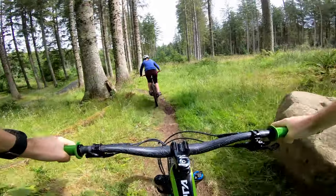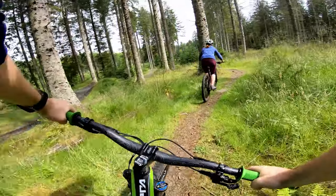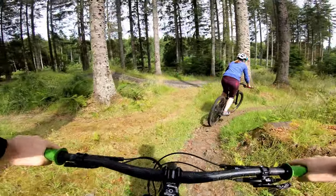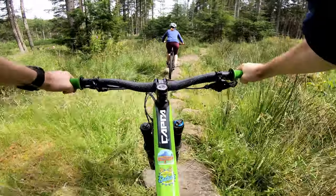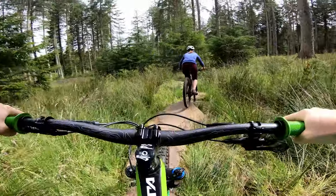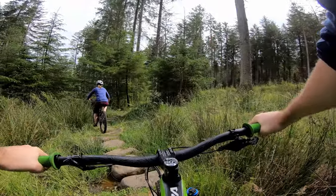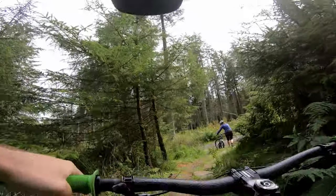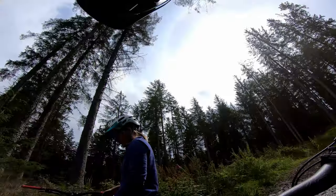Oh! Nearly getting stuck between two rocks and a hard place on the trail there. Here we go — we've got a wee rock garden to finish. Keep going, the end's just around the corner. You don't want to fall off here either because there's a swamp. And that is the black — we very nearly died!